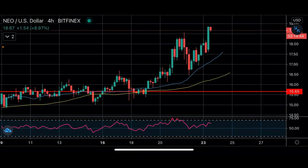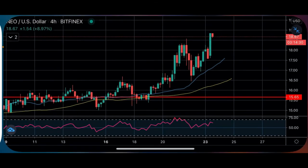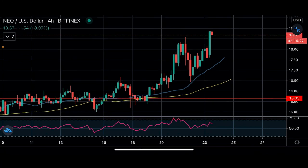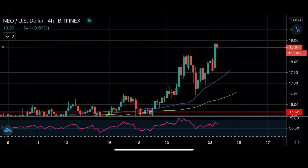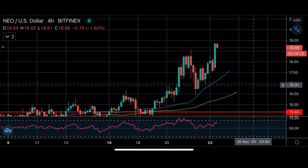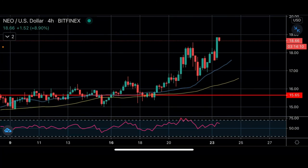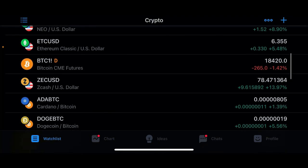NEO finally got some movement. From Friday's video we told you guys above $17 we liked it, and it went up to almost $19 for an 11.5% profit. Right now, for a new trade we're looking for a breakout above $19. For pullbacks we're looking at $18, $17.50, and $17 as the ranges for pullback entries.